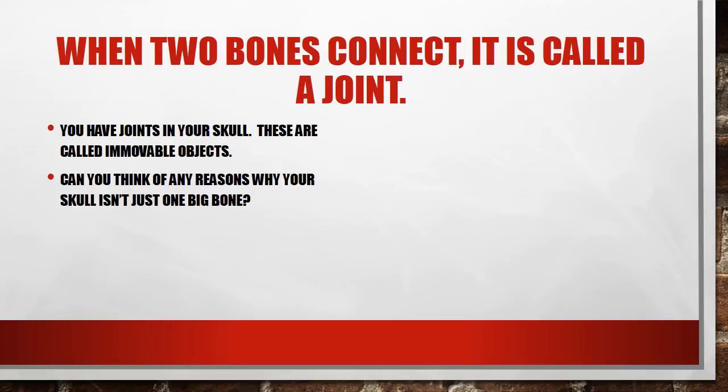Bones connect throughout your body — you've heard some of the bones and how they connect from the song about bones. I'm not going to sing it for you right now. I will spare you my singing voice. If any of you have seen me draw before, my singing voice is similar to my drawing, which means not good.